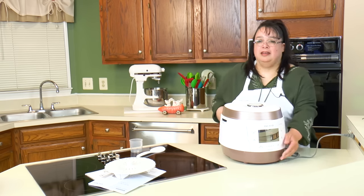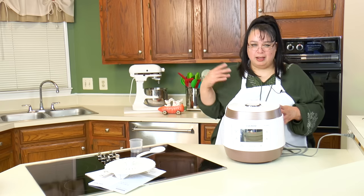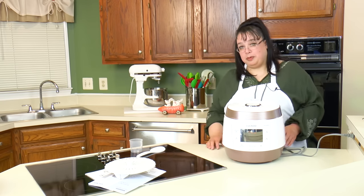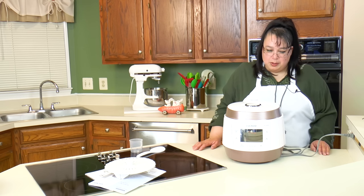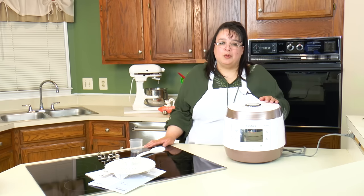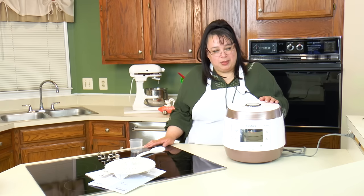All I can say is this is a beautiful cooker — it is very high end. I need to look at the manual and get used to how it works. I'm going to choose a recipe out of the recipe guide, and that's going to be the recipe we cook first. To say I'm impressed is just an understatement — it's a beautiful cooker. So stay tuned: we're going to put this to the test, make a recipe in it, and see how this baby performs. Thank you, Cuckoo — you have one beautiful cooker here.